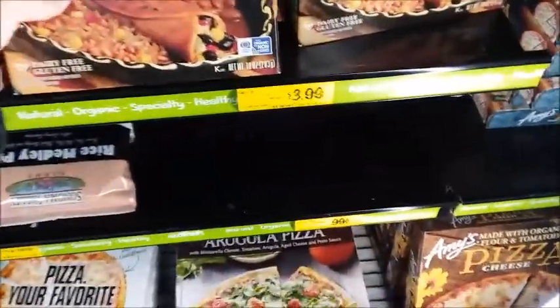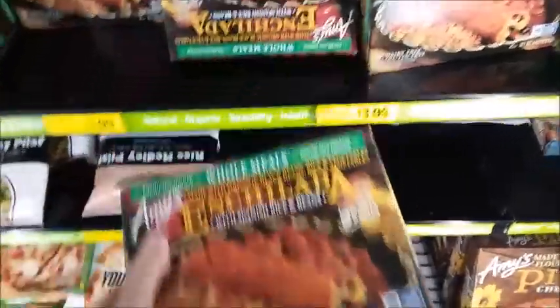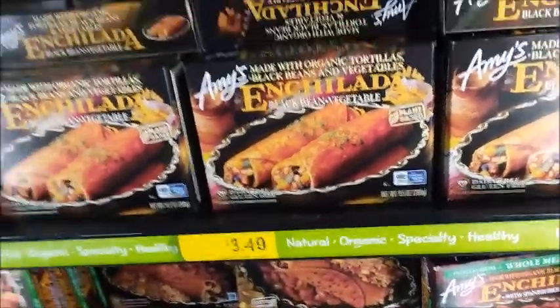I'm going to get one of these. This is an enchilada with rice and beans — $4. And this one is $2, and this one is $3.50.